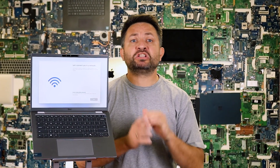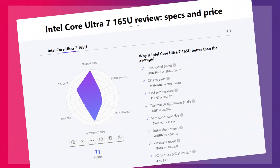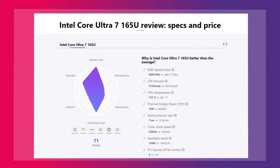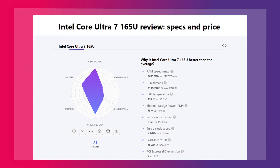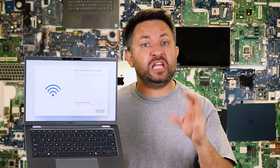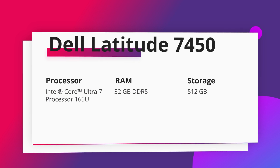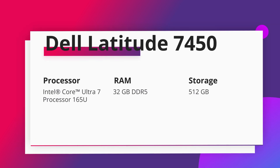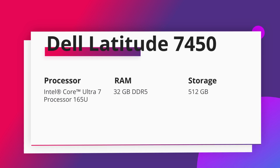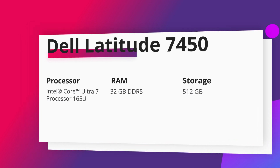Now let's talk about what's under the hood. The Dell Latitude 7450 features an Ultra 7 next-generation processor launched in 2023. While it's not a performance beast, it offers great energy efficiency and solid performance for day-to-day tasks. With 32GB of DDR5 RAM — quite a standard in 2024 — this amount of memory ensures smooth multitasking and handling of several applications and browser tabs simultaneously without any locks or freezes.